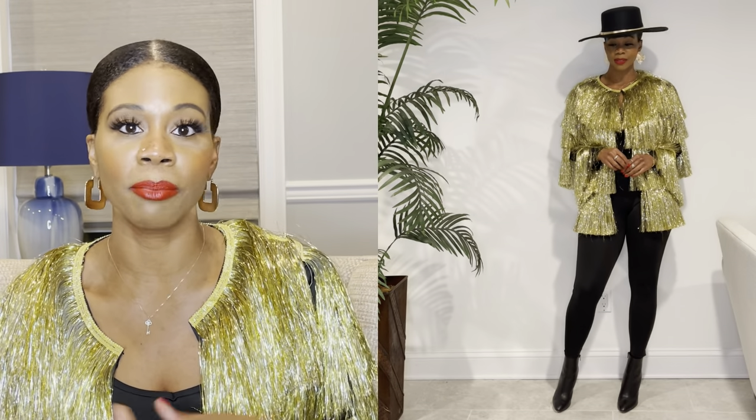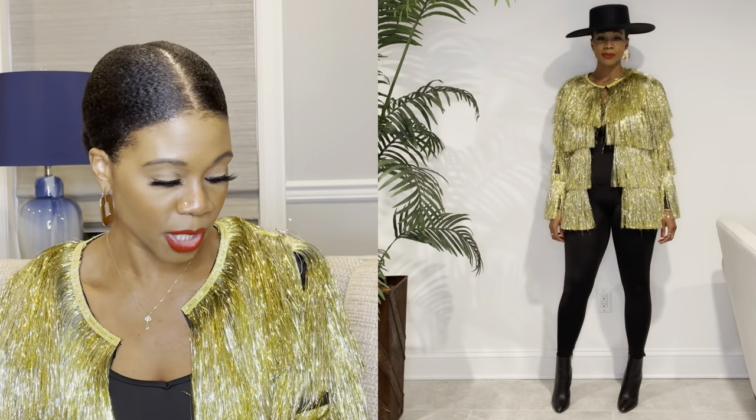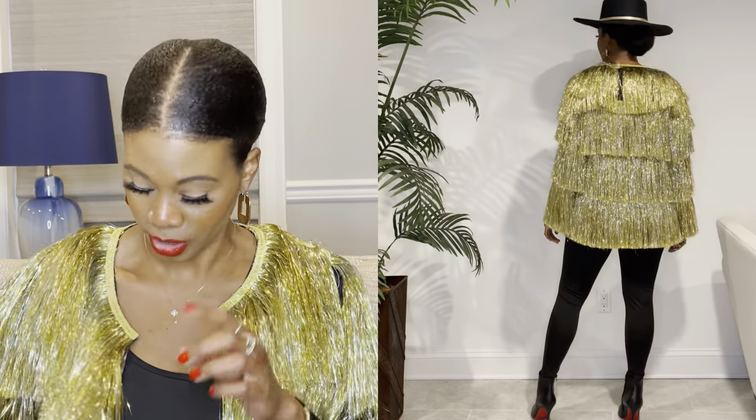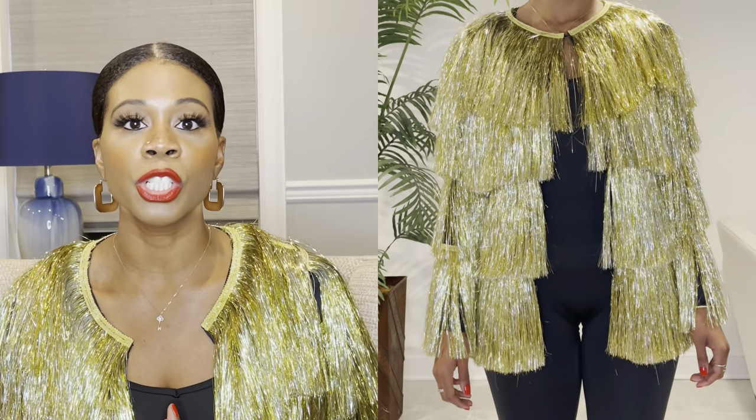This is not a jacket for warmth. If you're going somewhere outside for New Year's — like on the East Coast to see the ball drop — this is not it. It's pretty thin, and while it is lined, it's a very thin lining. It's more of a look jacket rather than something practical. It does have a button closure.